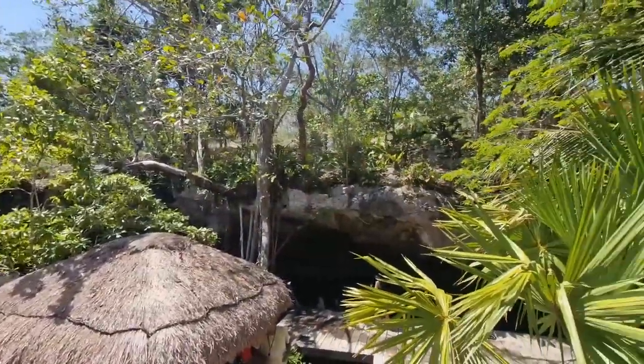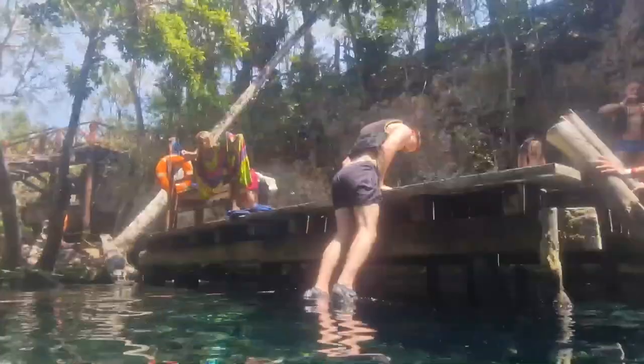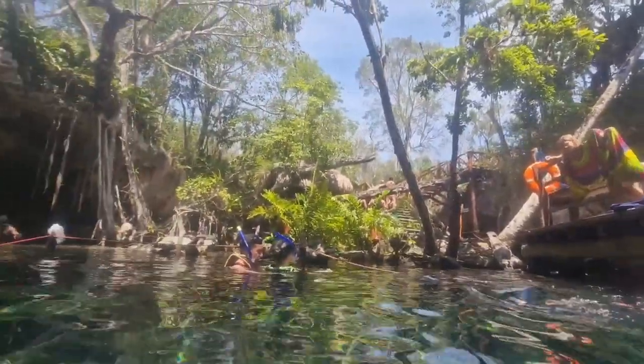Moving on to another cenote, this one in Tulum. Personally I actually prefer this one over the one in Playa del Carmen, just because it's more colorful and more vibrant. There are more tourists visiting here so it's a bit busier, but that doesn't really ruin the experience in any way whatsoever.